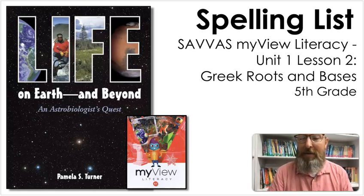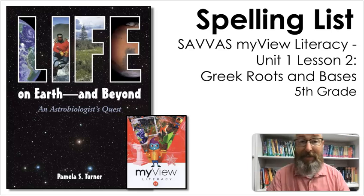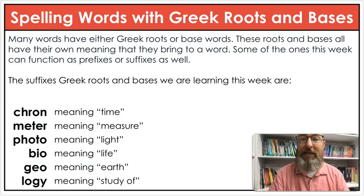Hello readers, and thank you for our next spelling lesson. This week we are in Unit 1, Lesson 2. Our story is Life on Earth and Beyond, an astrobiologist quest by Pamela Turner. Our skill this week is on Greek roots and bases. With our words, we're going to do every word — we have a routine. We'll give a sentence and a definition for every single one of our words.